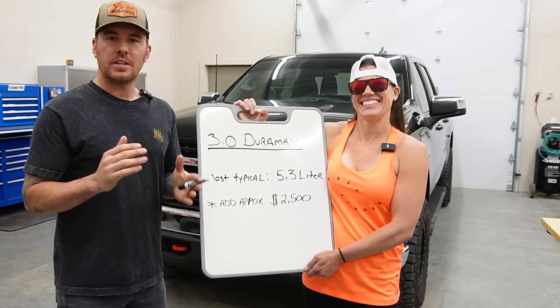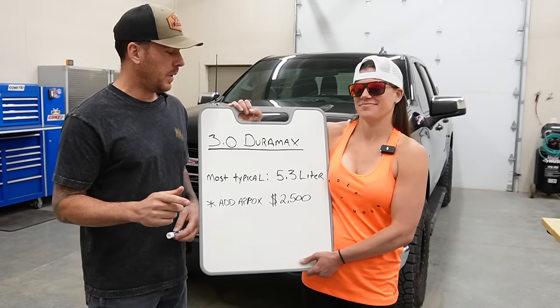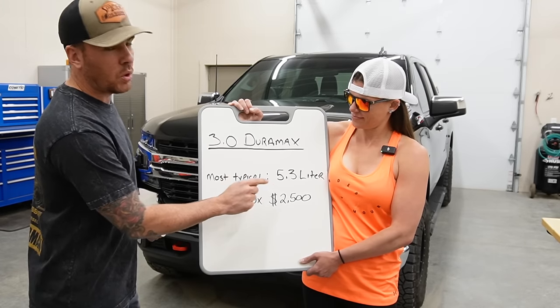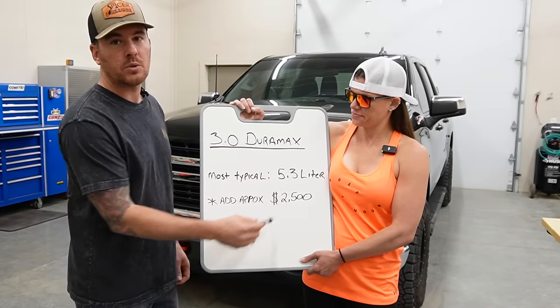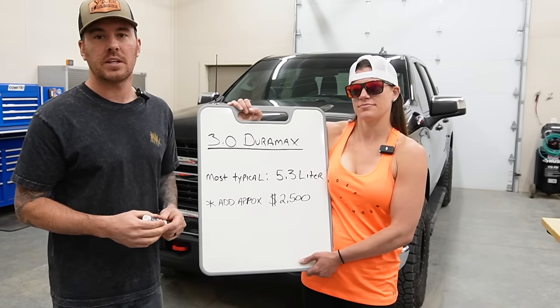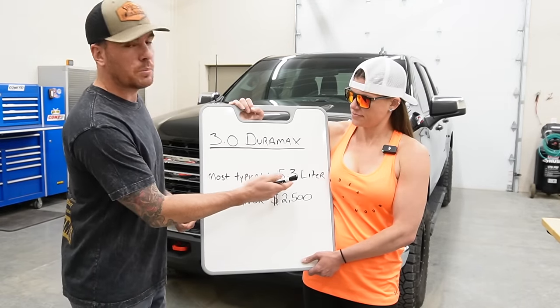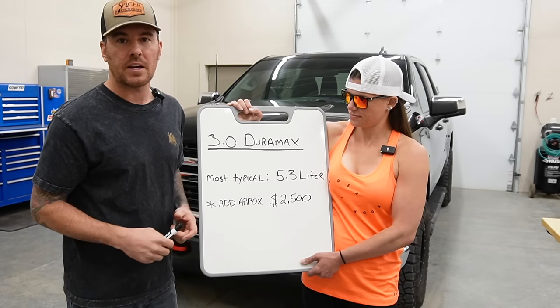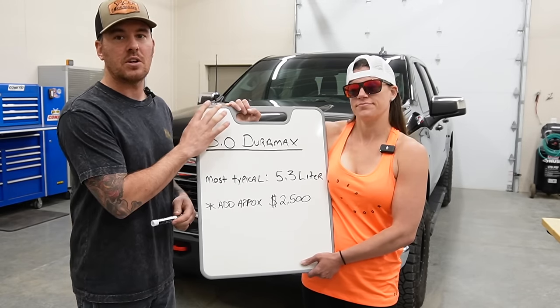All right, let's get down to the nitty-gritty and talk some numbers. Right from the dealer, you're going to be paying an extra $2,500 over the standard 5.3 liter, which is the most common engine in the half-ton series Silverado and the most comparable engine to the 3.0 Duramax. So right off the bat, you're paying an extra $2,500 just to have that Duramax.